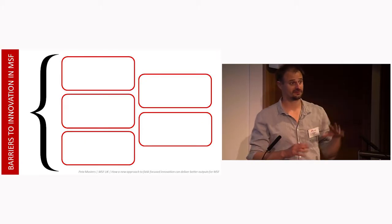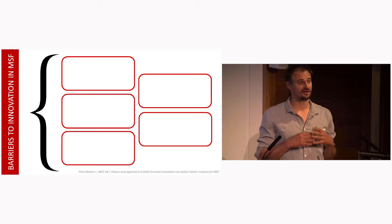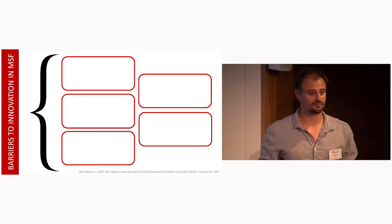I just want to frame this first. The design challenge is an intravenous bag holder for Land Cruisers, but this is very much about the approach we took to it, not the product. The product is outside in the hall and you can go and see it.